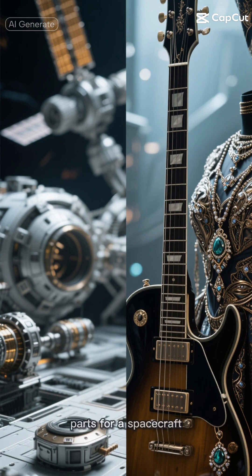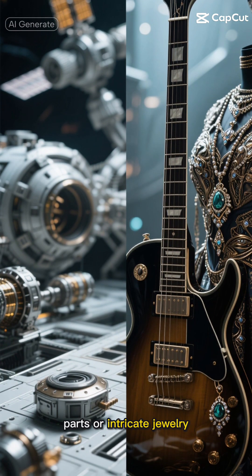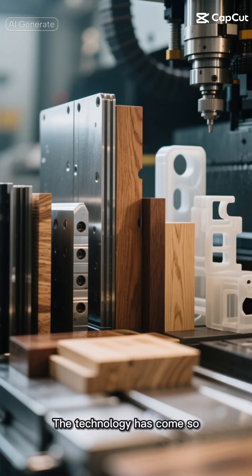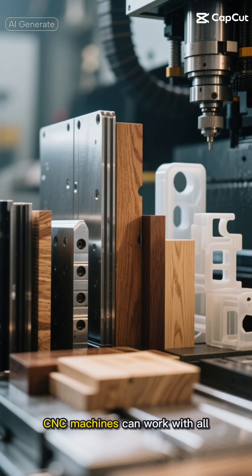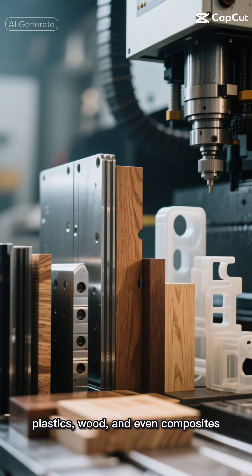What's really amazing is how versatile CNC machining is. One day it might be creating parts for a spacecraft, and the next it could be making custom guitar parts or intricate jewelry. The technology has come so far that modern CNC machines can work with all sorts of materials — metals, plastics, wood, and even composites.